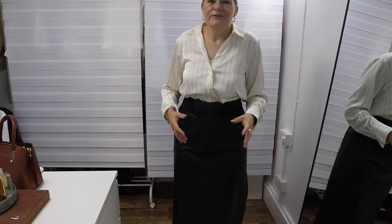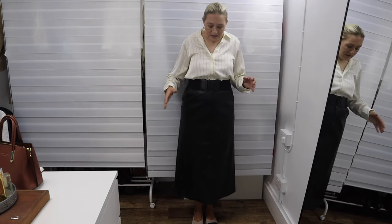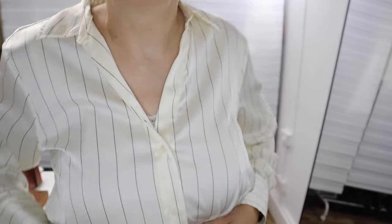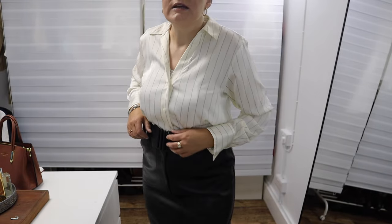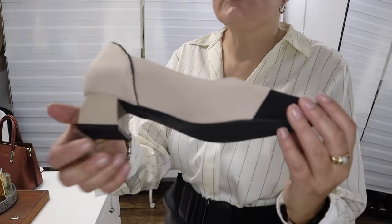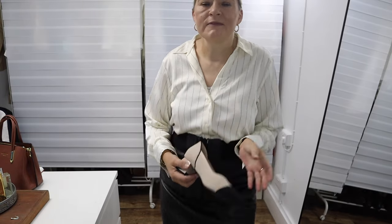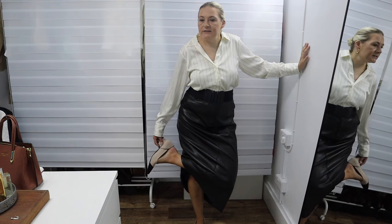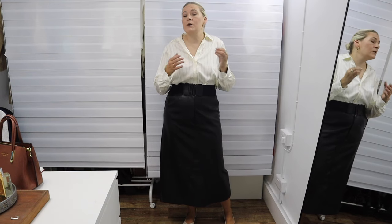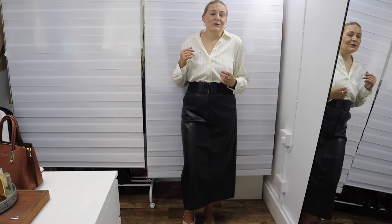The first outfit of today is a leather skirt paired with a pinstriped silk shirt, a little elastic belt, and my very classical shoes. Let me show you a close-up of them — not high heels, very classic. The thing about this casual styling is that it's all very neutral colored.